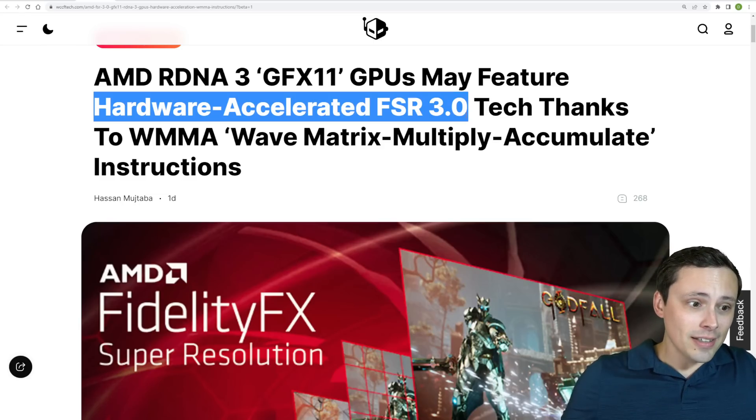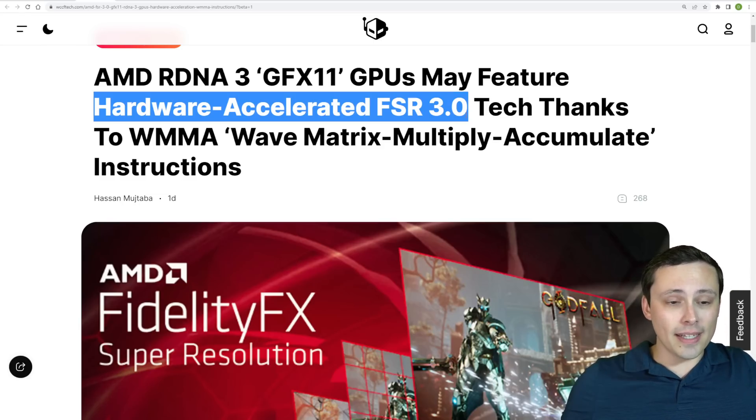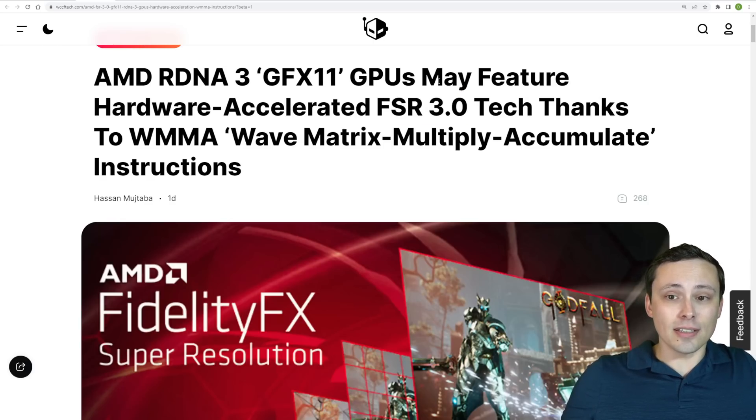Let's be clear — AMD has not come out and said they are making a hardware-accelerated FSR 3.0. This is speculation.